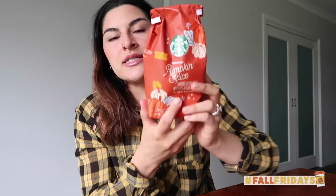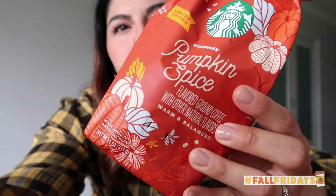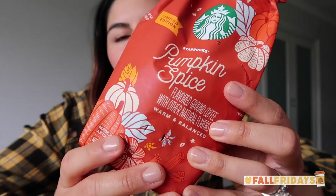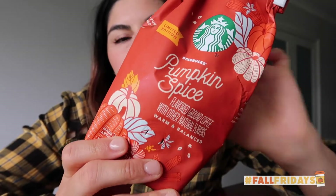First things first, let's start with the Starbucks pumpkin spice coffee. My sister Monica — this was her idea to send this to me. This is so nice. I've been having this in my French press.